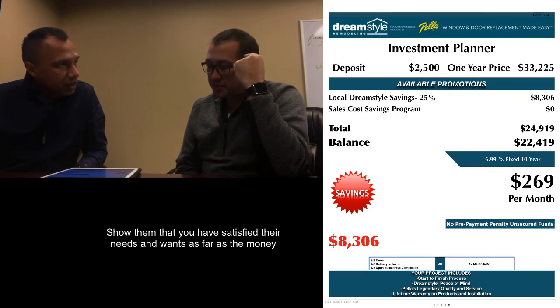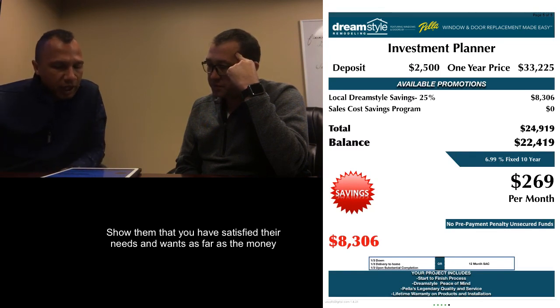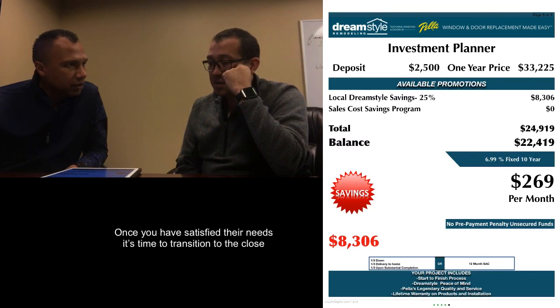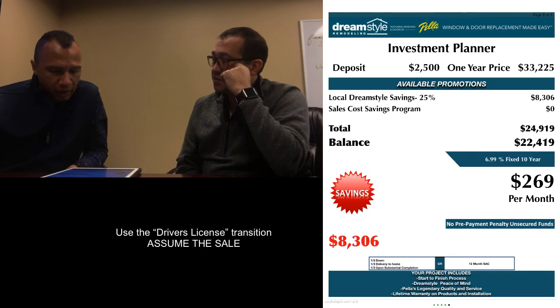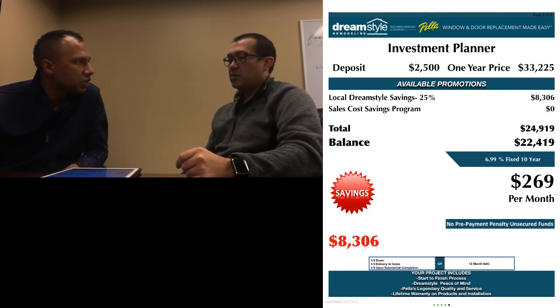Oh, wow. Okay. Now, you wanted it to be right around $300 to $320. This, with your $2,500 down, is going to get this whole project done for basically $270 a month. $270 is pretty sweet — I could manage that. And you feel good about the $2,500? Yeah, I can do the $2,500. Okay, all right, great. It's real easy to get started — all I need from you is your driver's license, and I want to answer a couple of questions for the bank. Probably about 15 to 20 minutes of paperwork, so would you mind grabbing me your driver's license so we can get the project started for you?